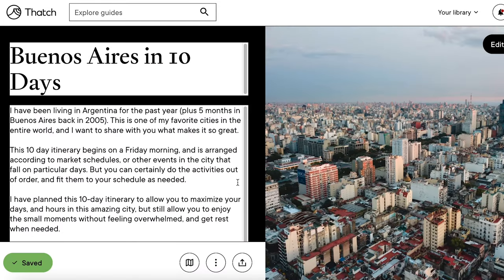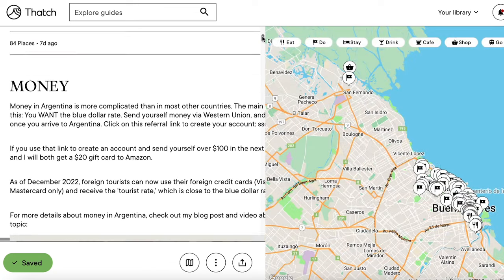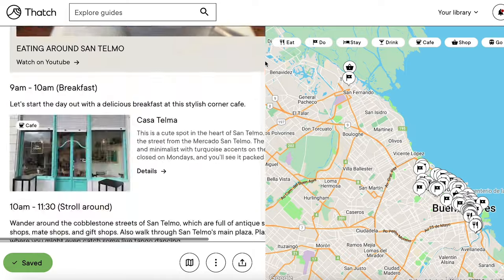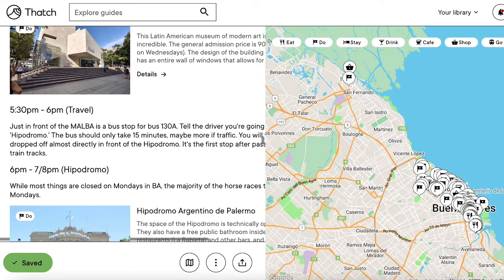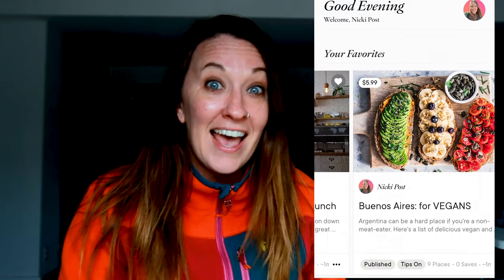Now if you really don't want to spend any time planning out your trip to Buenos Aires, I have this guide on the Thatch app. I've partnered with Thatch to make an extremely detailed Buenos Aires ultimate 10-day itinerary guide just for you. It has all the details you need so you don't have to do any extra guesswork or research. I will link that Thatch guide below in the description so you can find it easily.